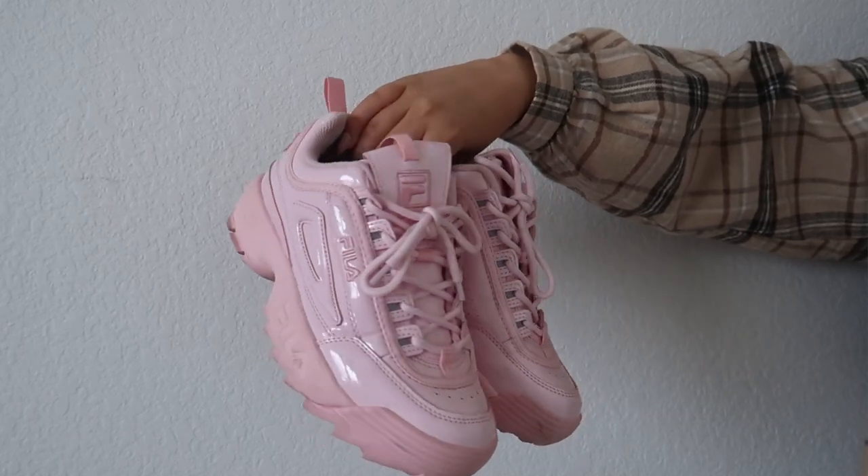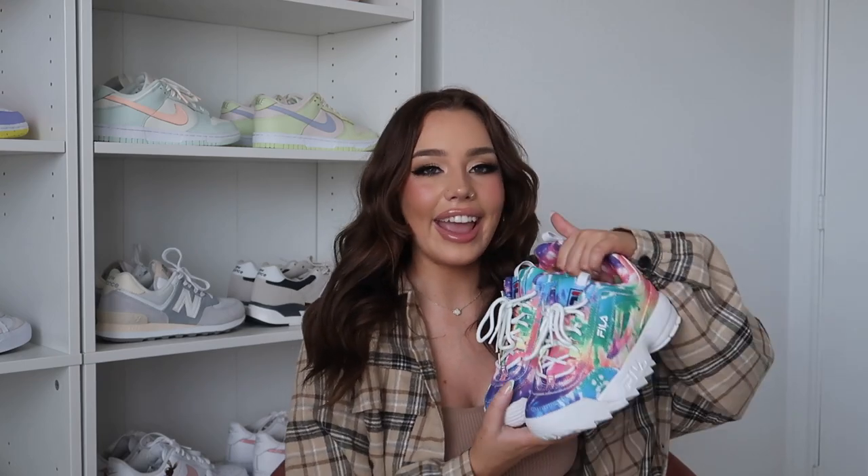I also have to mention the Fila Disruptors — these were the first pair I ever bought. I saw them floating around on Twitter and was like, I need them. This was at the height of Fila Disruptors on social media where everyone was obsessed, and then a few months later they were gone. I don't really care about trends like that — if I like a shoe I'll keep wearing it — I just don't find myself wearing these anymore. I don't really love how they look on my feet, and I have a hard time finding things that match them.